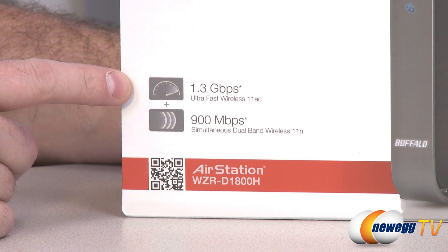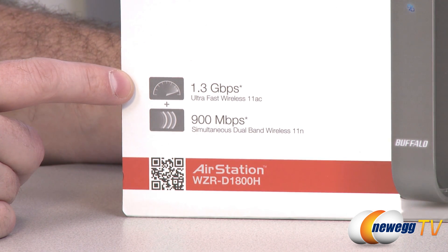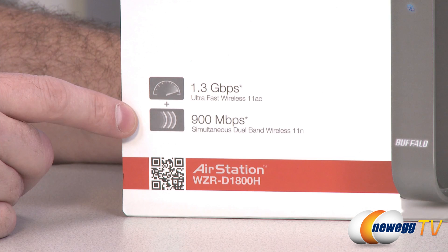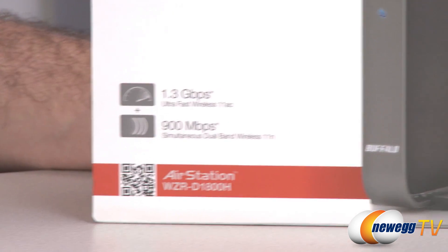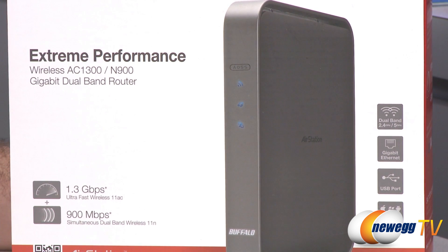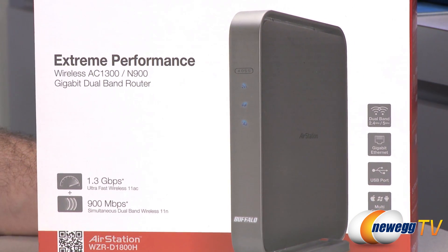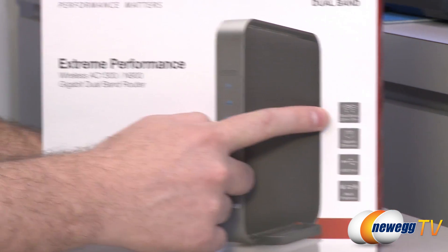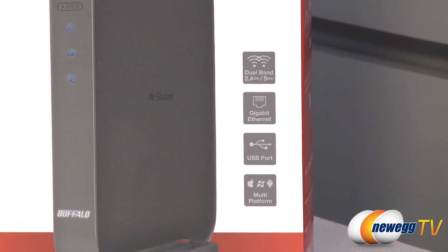You get up to 1.3 gigabits per second wireless connection speed using the 802.11ac protocol. You also get up to 900 megabits per second simultaneous dual band wireless 802.11n. It's backwards compatible — it can work using both the 802.11n or AC standards — and it's also dual band.